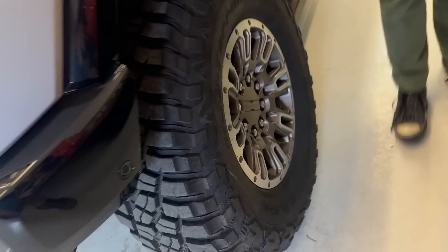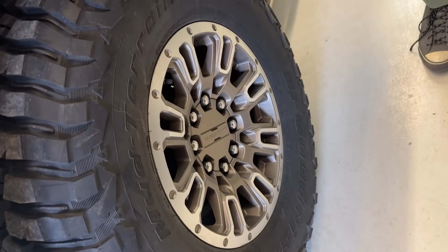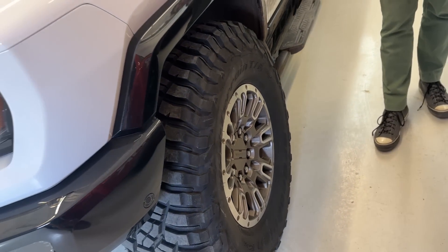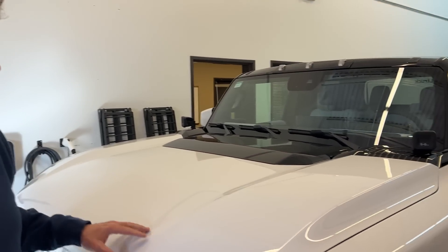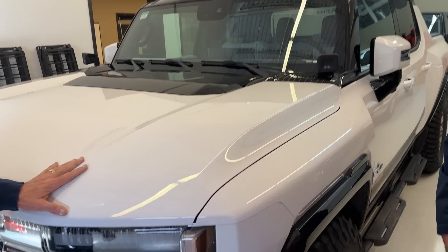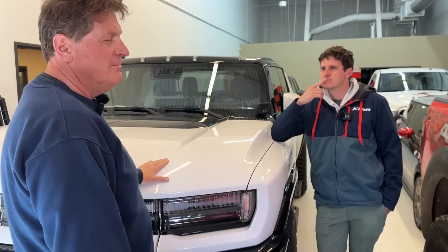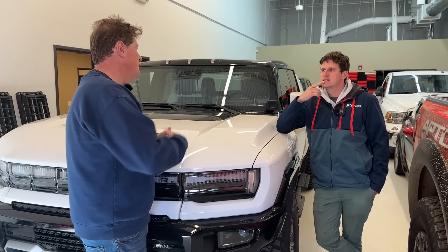One thing I do love — check out these bronze wheels. We added these; it's a GMC accessory, and with the 37-inch BFG mud terrain tires it's just a fantastic look. I'm actually being very sad to see this guy go because I really love the Hummer EV. Even though it's been a problem child, it really has pushed technology to the next level. The biggest issue with it for me was not that it left me stranded, but that it's just so heavy — otherwise I would love this as a daily driver.